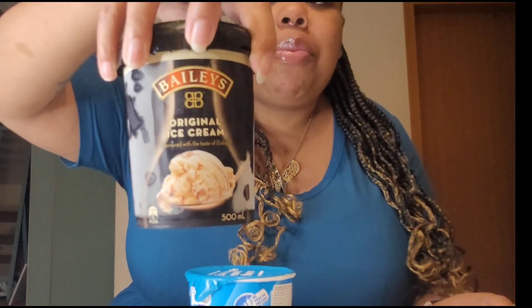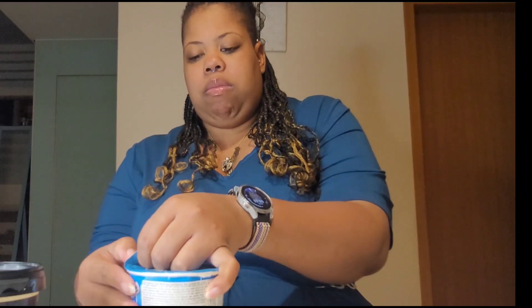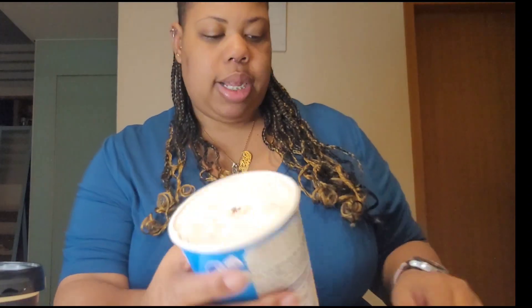So let's do this! The other one I got is Bailey's ice cream. I know you're probably like, Morgan, why have you never had Bailey's ice cream before? I have had Bailey's and I have had ice cream, but never Bailey's and ice cream together. I don't want anything to spray at me — okay, cute, all white at the top.